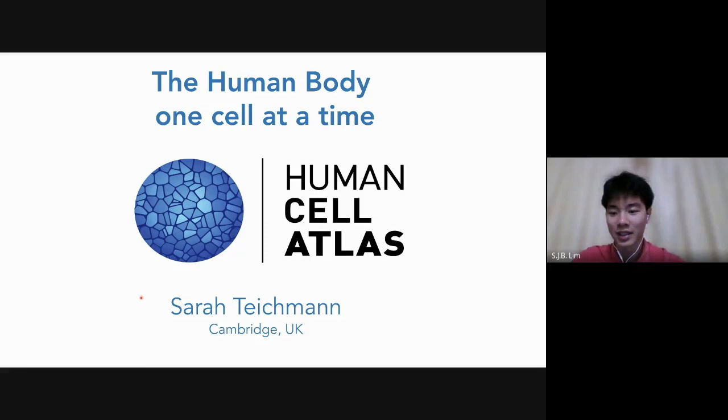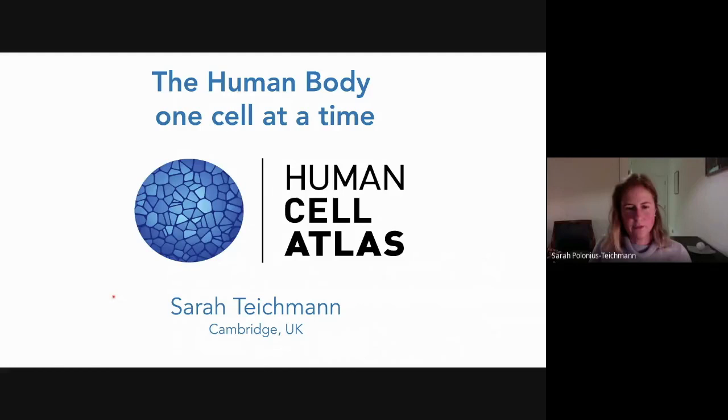Without further ado, let us welcome Dr. Sarah Teichman to deliver the talk, Human Cell Atlas: Mapping the Human Body, One Cell at a Time. Thank you, SciSoC, for having me this evening. It's a pleasure to be with you, even if it is virtual this year.